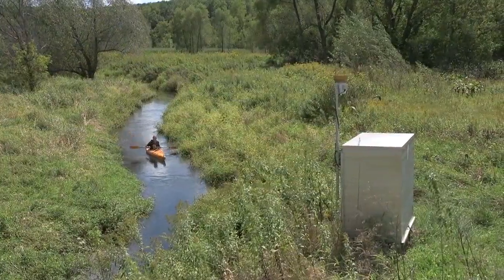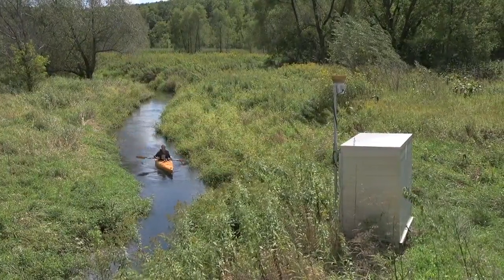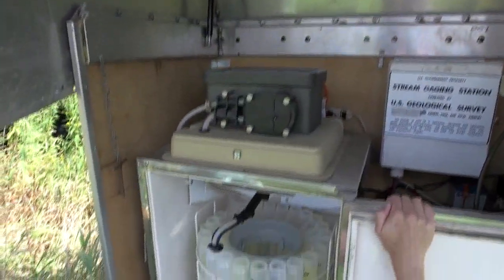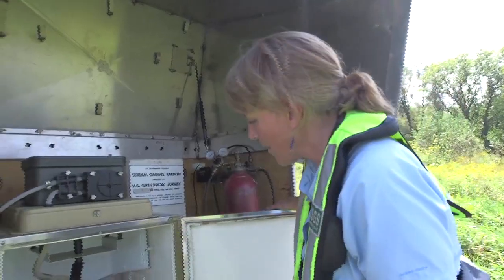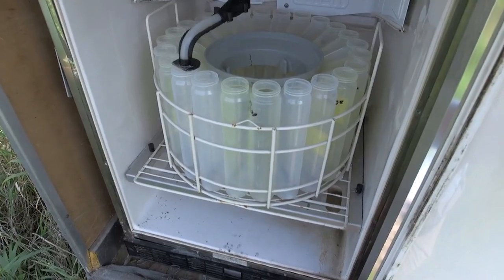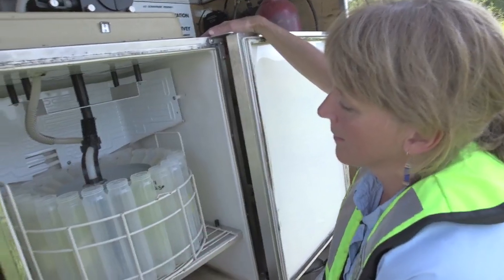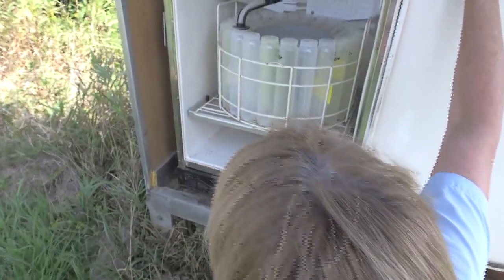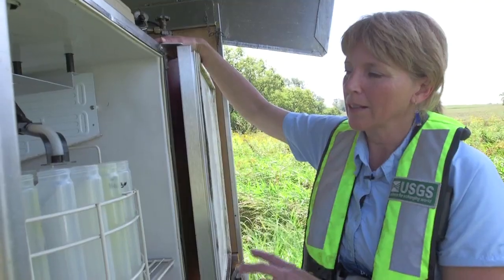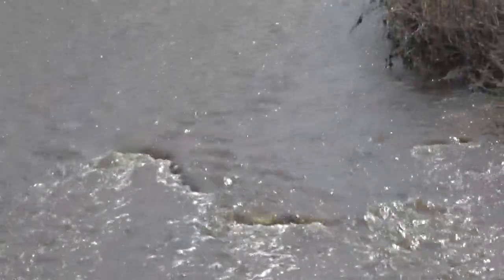Some of the science that helped decode the changes in water quality here happens inside this automated sampler. It looks like it might have something cold to drink, but it just has stream water in it. What's really good about this is that it runs night and day, all times of the season. About 80 percent of the phosphorus load happens on only about 10 days out of all 365 days in a year, so this device allows researchers to capture those events and really measure them well.